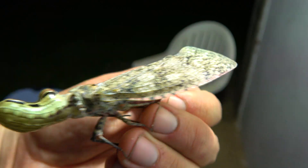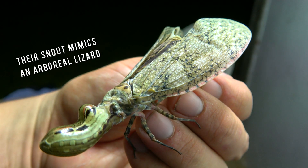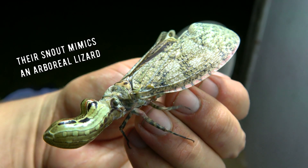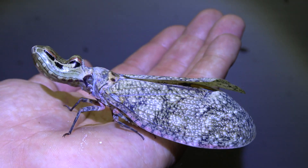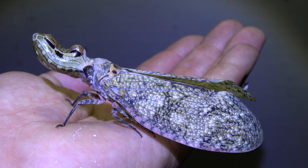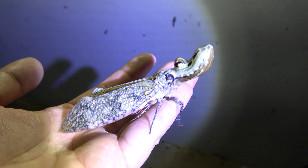They belong to the Fulgora, or the lanternfly, family. The structure on its face is actually supposed to mimic a small tree-dwelling species of lizard rather than a crocodile, though the resemblance is there with some imagination. As intimidating as this creature looks, it's completely harmless.